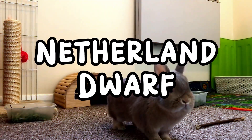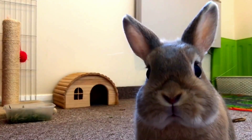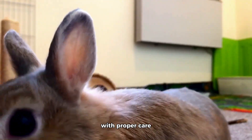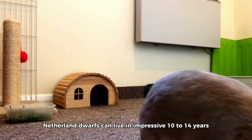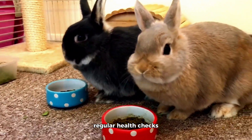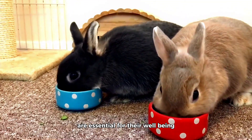The Netherland Dwarf is the tiniest rabbit breed, yet they are full of personality and charm. These tiny rabbits are often mistaken for babies due to their small size and adorable features. With proper care, Netherland Dwarfs can live an impressive 10 to 14 years. However, they require careful handling, as they are delicate creatures. Regular health checks, a safe and secure living space, and a diet rich in fiber are essential for their well-being.